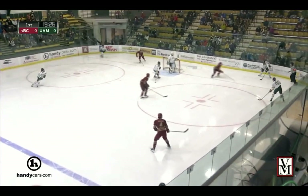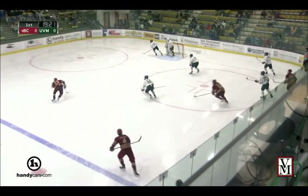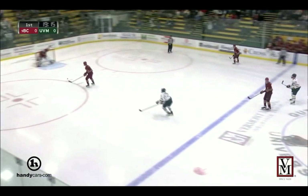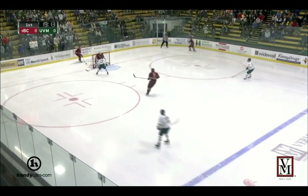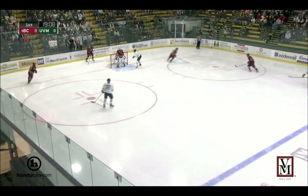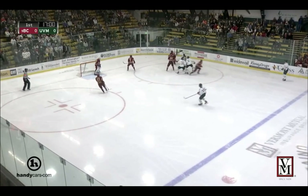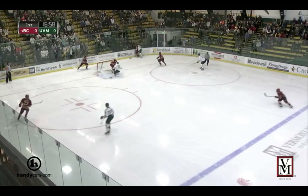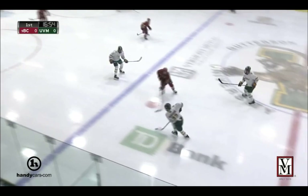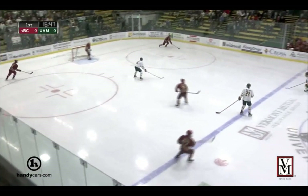His first year at BC, he played really well defensively but he was really more just always making the safe pass — the quick, easy, safe pass, if not just sending it high off the glass. He was playing very conservative in his first year at BC, but he was still very solid defensively. Now when he's got the puck on his stick, he's looking calm, collected, patient, poised. He will routinely make tape-to-tape stretch passes. He's making the smart play — not necessarily the safest play, but always the smartest play.